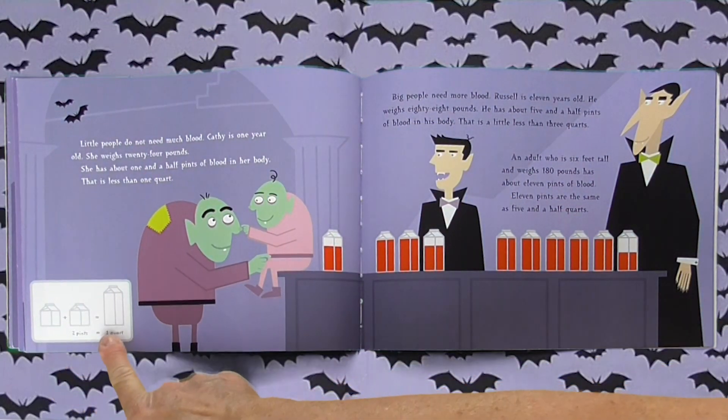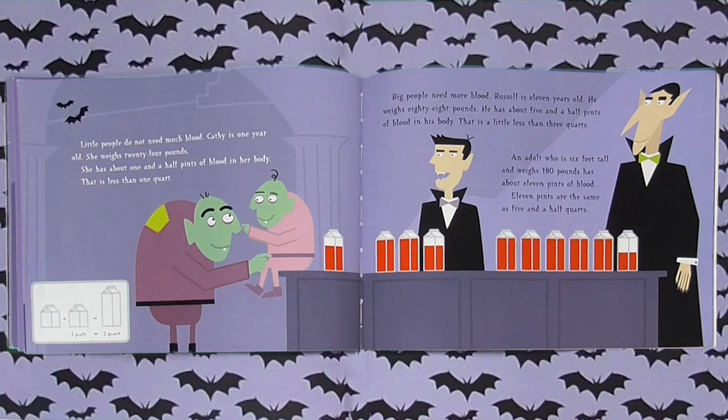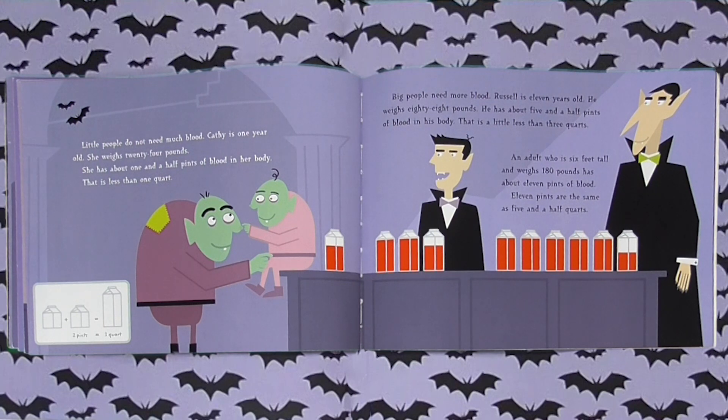Two pints equals one quart, and that's really important. Little people do not need much blood. Kathy is one year old and weighs 24 pounds — she has about one and a half pints of blood in her body, less than a quart. Big people need more blood. Russell is 11 years old and weighs 88 pounds — he has about five and a half pints of blood, a little less than three quarts. An adult who is six feet tall and weighs 180 pounds has about 11 pints of blood, the same as five and a half quarts.